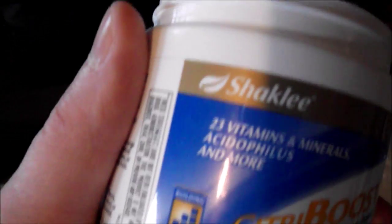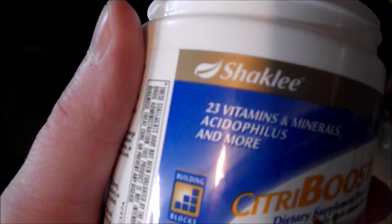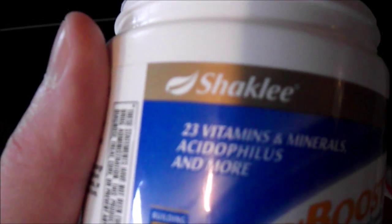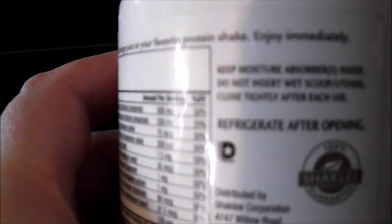This is the Vita-Boost that Beth from Tamaqua, an advanced Shaklee consultant, provided — it has C21 vitamins and minerals and more, and a boost. 30 servings, as shown on the back of it. Guaranteed 100% by Shaklee.